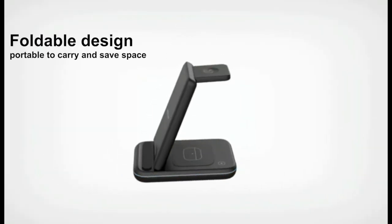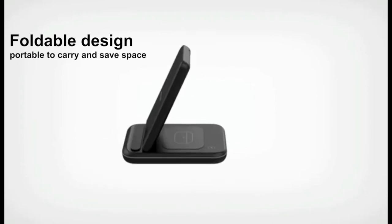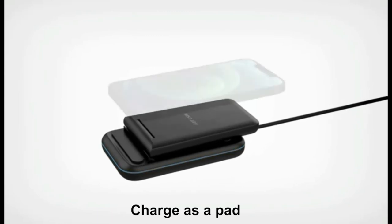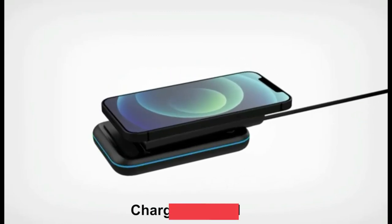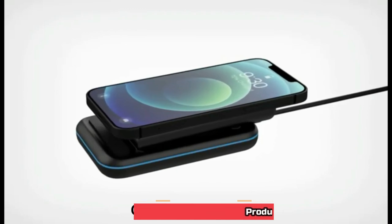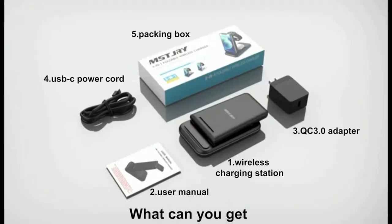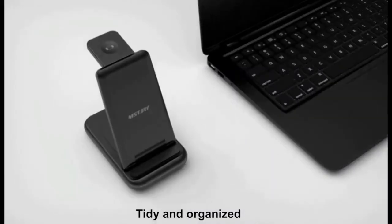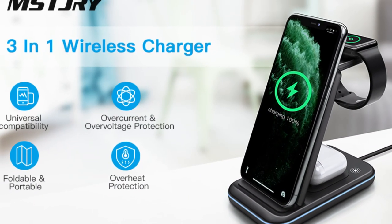The charging stand hides charging cables, keeping your workspace clean and organized. Designed with a foldable form, the wireless charger saves space and can be put in a pocket easily. Ideal for the living room, bedroom, kitchen, office, library, travel, and other occasions. Case-friendly with an LED indicator, supporting both vertical and horizontal charging.